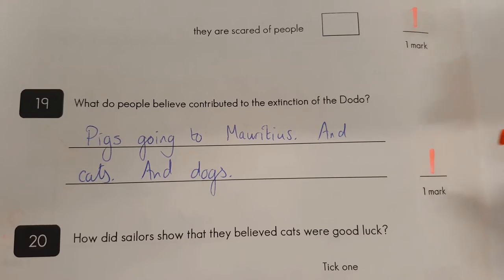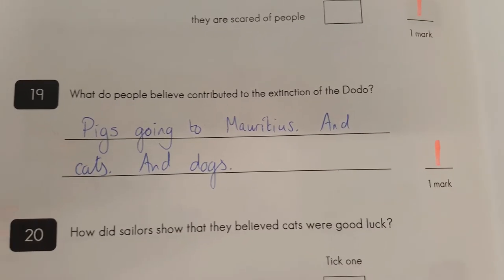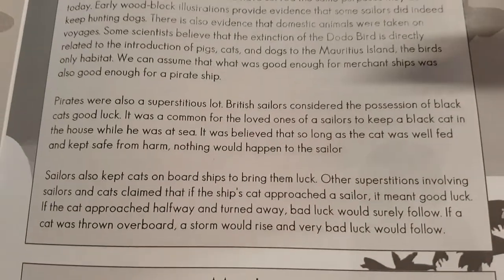Question nineteen: what contributed to extinction for one mark? Pigs, cats, dogs — all going to Mauritius, which is just here in the text. Super work there.